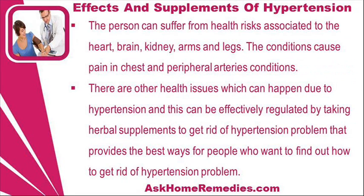The person can suffer from health risks associated with the heart, brain, kidney, arms and legs. These conditions cause pain in the chest and peripheral artery conditions.